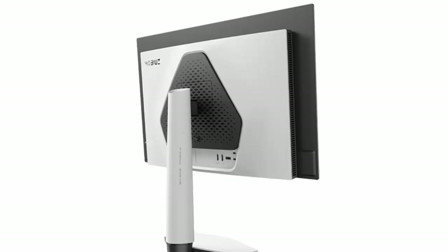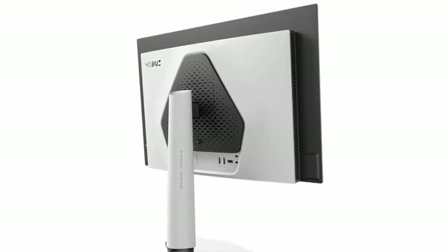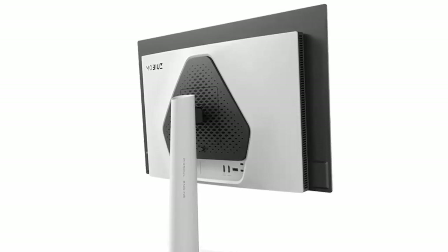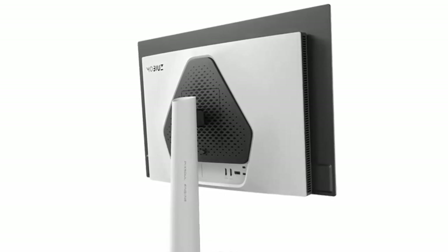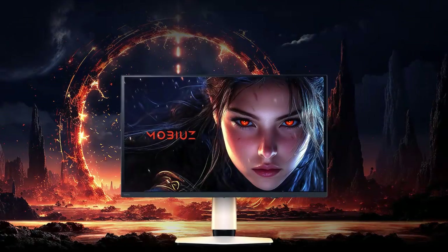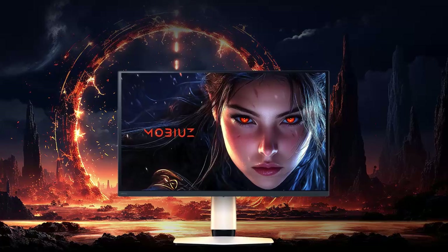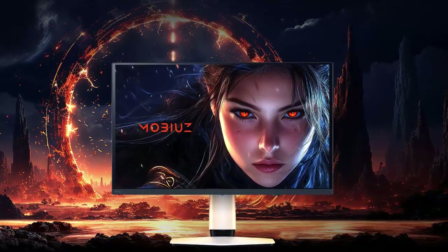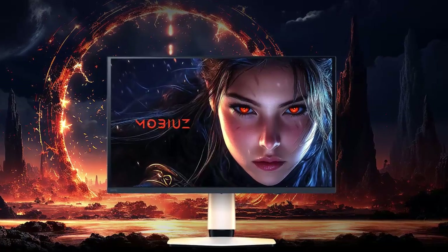The XE271UZ trims the size to 27 inches but keeps nearly everything else intact. With DisplayPort 1.4, DisplayHDR TrueBlack 400, and the same Samsung 4th Gen QD OLED panel, it's a compact powerhouse at a friendlier price. Both models come loaded with essentials — FreeSync Premium Pro, motion blur reduction, 99% DCI-P3 color accuracy, and factory calibration.